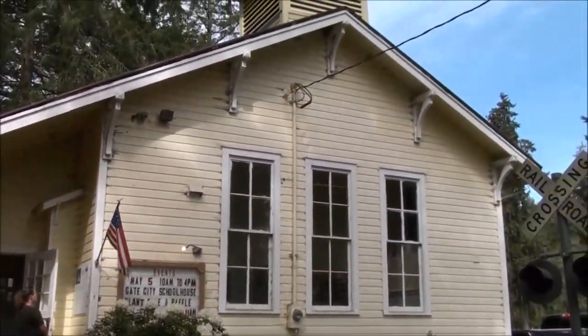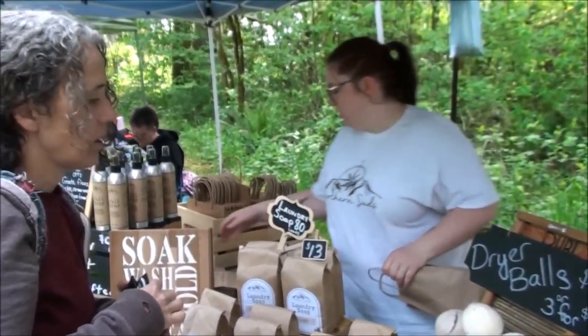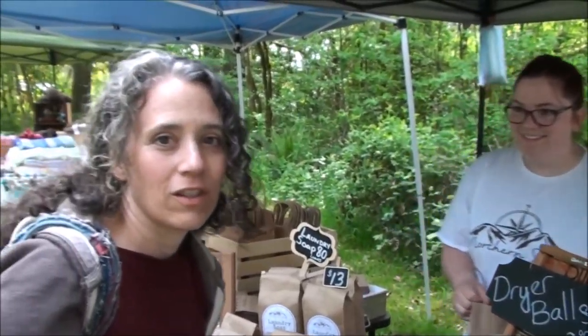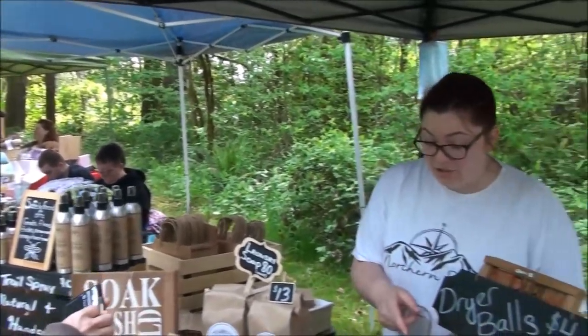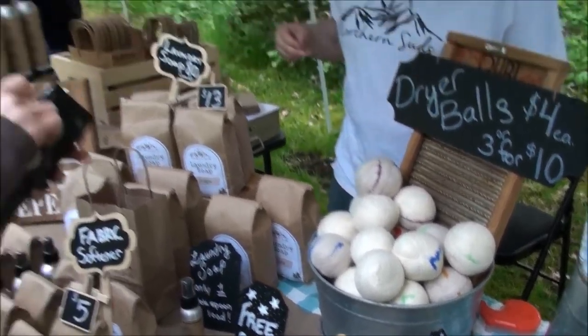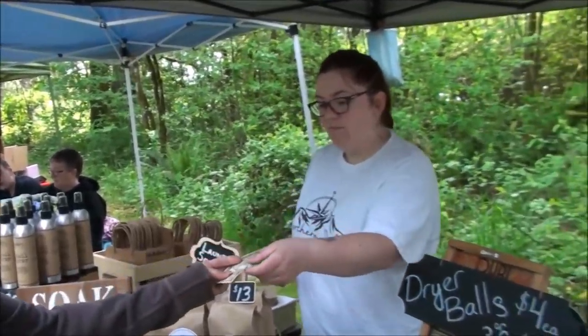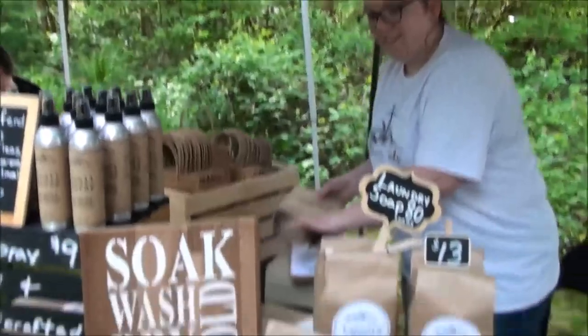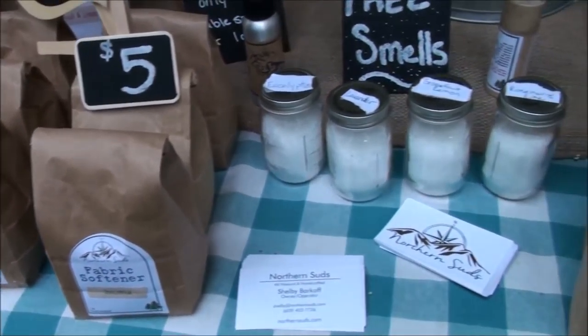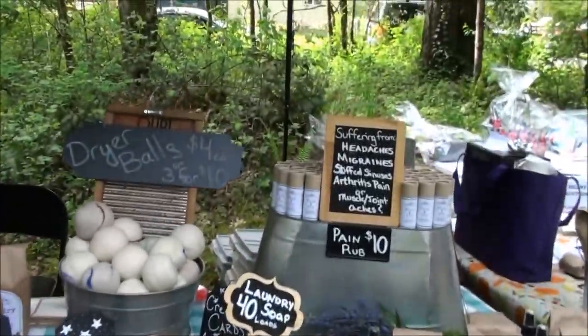Mama's getting some dryer balls. Are these all handmade? Yes, I make them myself — 100% wool. Great, much better than the ones from Amazon. Do you have a preference in color? Three, perfect. Very excited — this is great, something I can do to support someone somewhat locally. I get something that's homemade, handmade, and natural, and it'll reduce your energy usage in the dryer. She's got homemade laundry soap, fabric softener, all kinds of goodies. Her handle is Northern Suds — she's on Instagram, Facebook, and has a website.